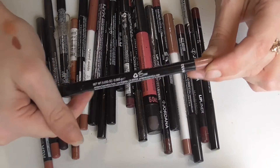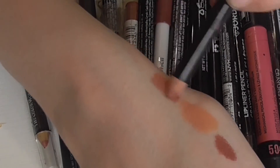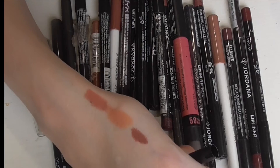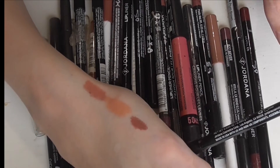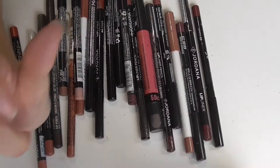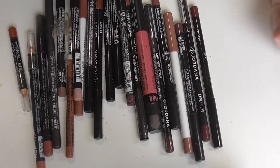Here we have another Jordana lip liner. This one is in the shade bare blush. This one needs sharpening so I'm not sure I'll get a full swatch out of it, but this is a shade I like — it's got a pink tone to it. It doesn't look very brown or very nude because it does have that pinkness to it, which I think is pretty on its own as far as nude lips go.